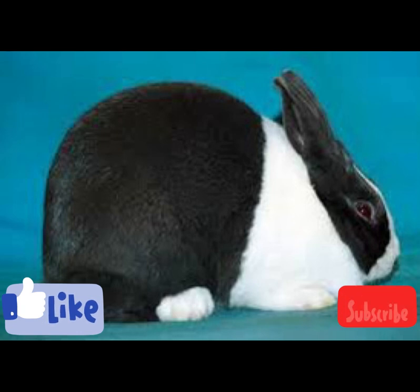Thank you for watching this video. If you learned something, please give us a like and subscribe to this channel for more rabbit tips. Thank you once again, and have a nice day — peace out.